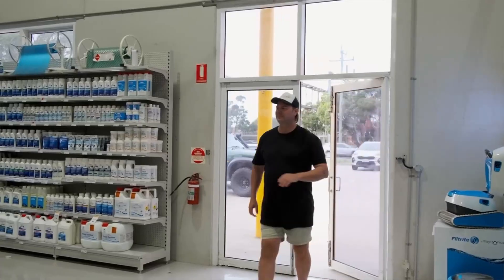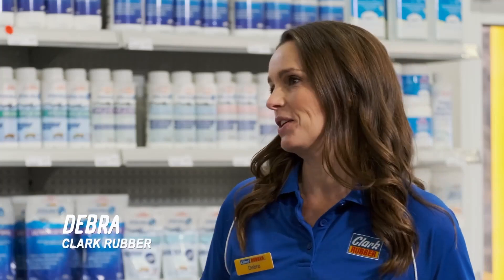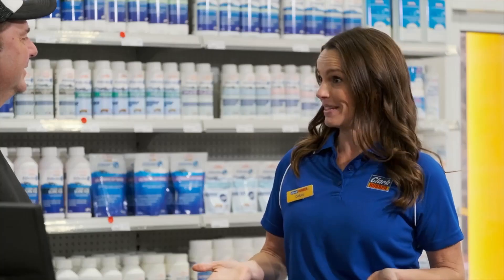So Deborah, can you tell me why it's important to get your pool and spa regularly checked and why it's crucial to use a professional to do this as well? Well, like anything of value, it's essential that your pool and spa is maintained correctly. Not only do you want your water to sparkle, but your water must be kept sanitized and correctly balanced so it's free of bacteria and comfortable to swim in.